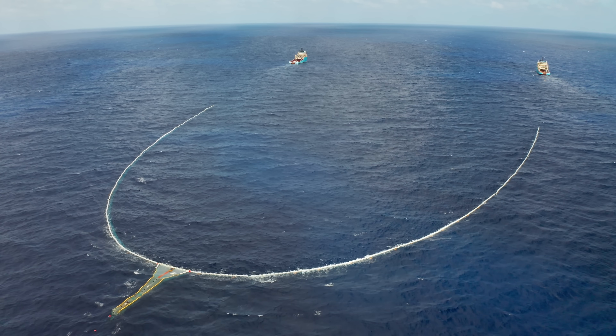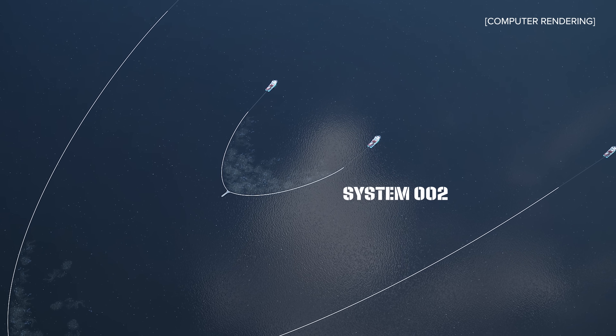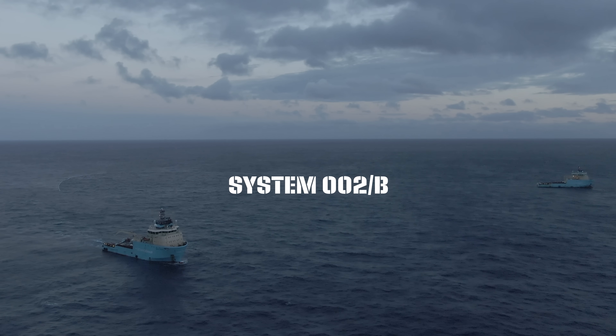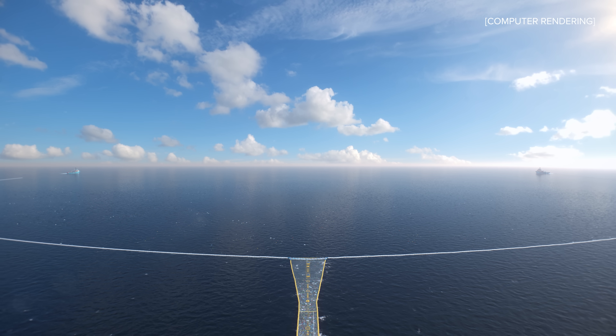We started with System 2, that's already more than a year ago. System 2 is 800 meters long and the next system will be System 3, which will be 2400 meters long. Currently the 800 meters we have in the water we call System 2B. We first exchanged the retention zone, so that's now 25 tons. Then the next step was to change the wings, having one meter deeper and stronger lines. That's now in the water, and the next step will be to build the wings longer, up to 2400 meters of length — and that's the transition to System 3.